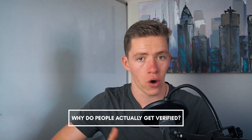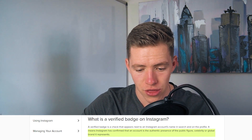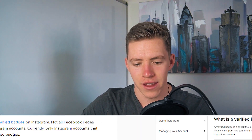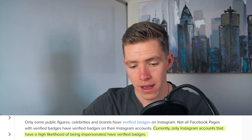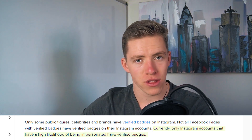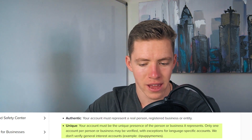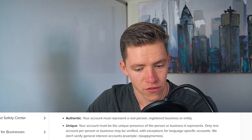Before you can start learning the steps of how to become verified, you need to understand why people actually are verified on Instagram. According to Instagram's own website, the purpose of the verification tick is to confirm that the account is the authentic presence of the public figure, celebrity, or global brand it represents. They also added that currently only Instagram accounts that have a high likelihood of being impersonated have verification badges — meaning the purpose of the badge is to show authentic public figures of well-known people and companies to avoid scams and identity theft.